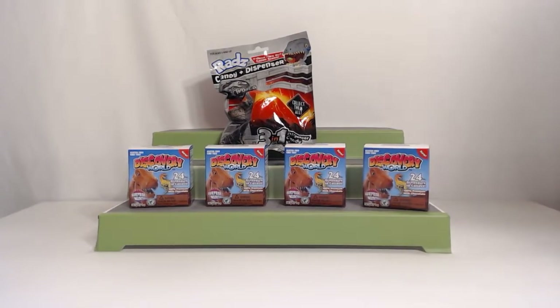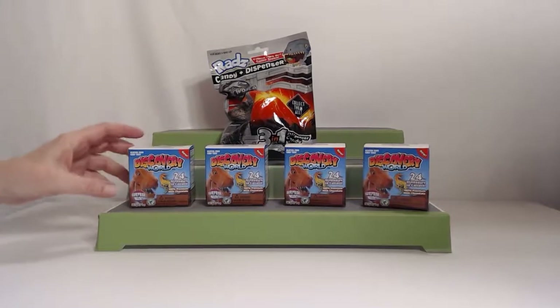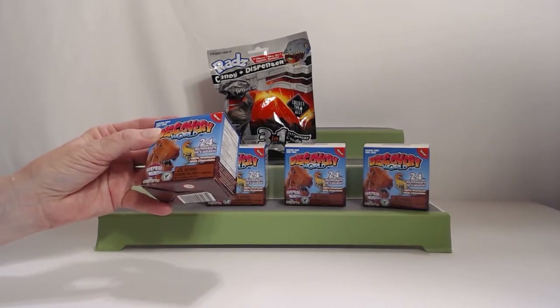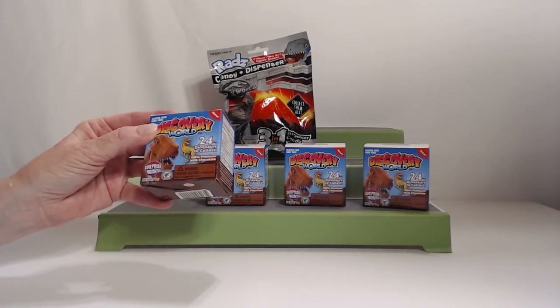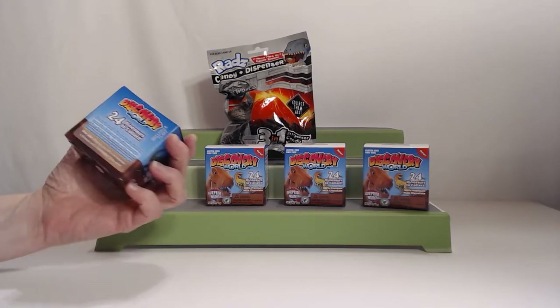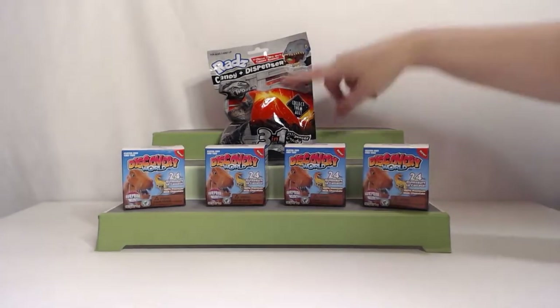Welcome back. My name is Jennifer and I'm Jean, and today we have treats. We have Discovery World 24 dinosaurs to collect, 100% milk chocolate. Interesting to see what that is. They have little jokes on the back — we can read you some jokes later. So it's a dinosaur theme.